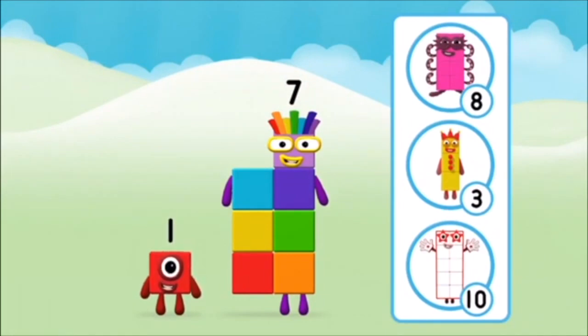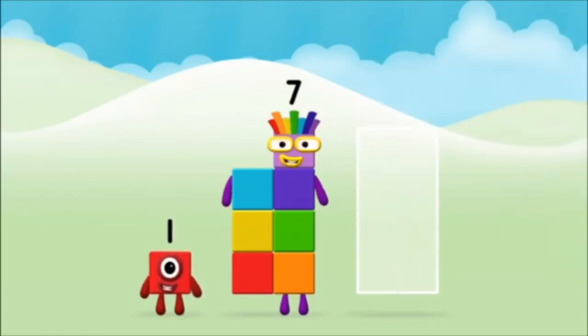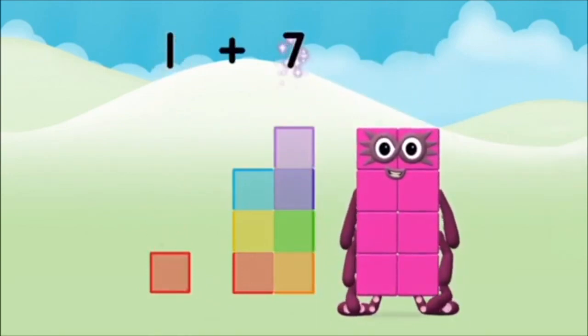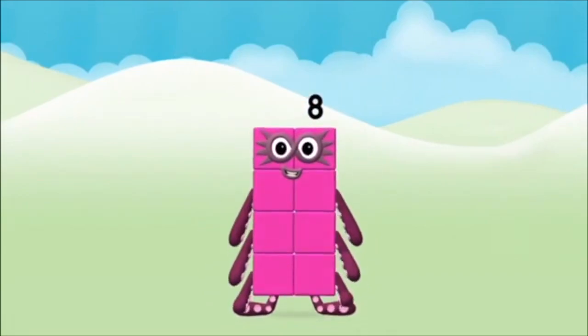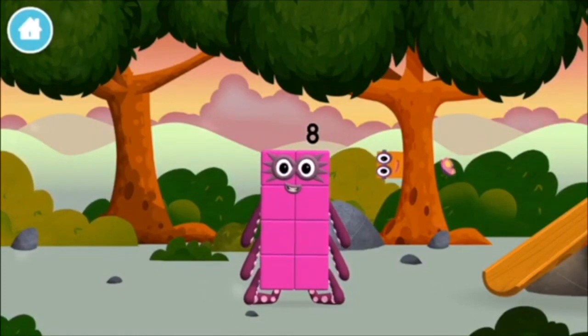What number block will you make when you add these two number blocks together? Great — add the number blocks together: one plus seven equals eight! Congratulations, you made number block eight! You made a new number block — this is great!